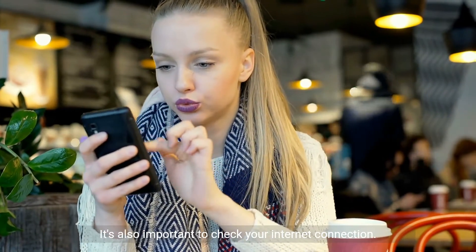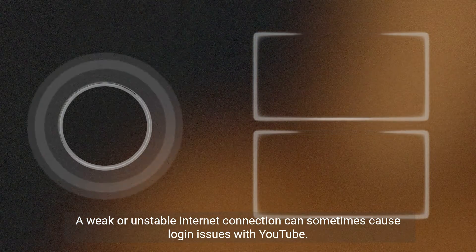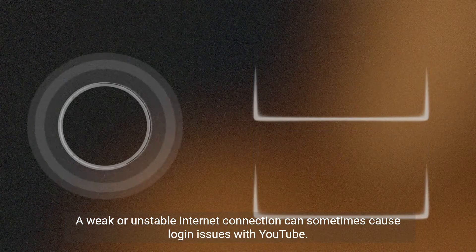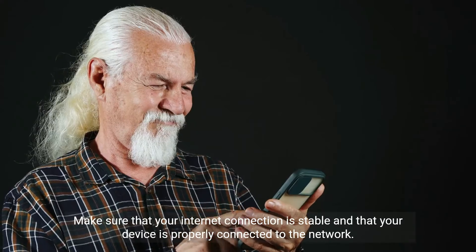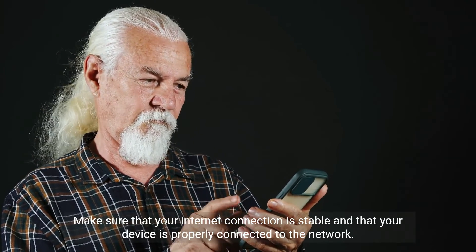It's also important to check your internet connection. A weak or unstable internet connection can sometimes cause login issues with YouTube. Make sure that your internet connection is stable and that your device is properly connected to the network.